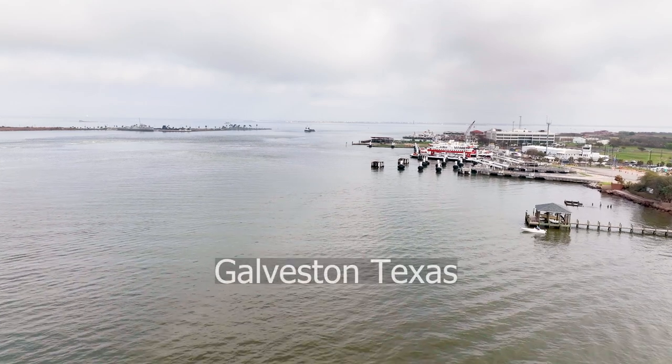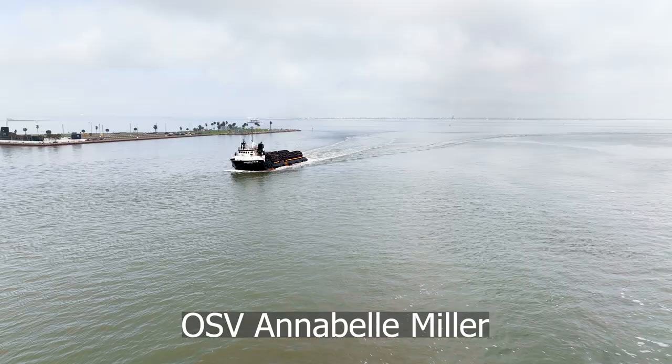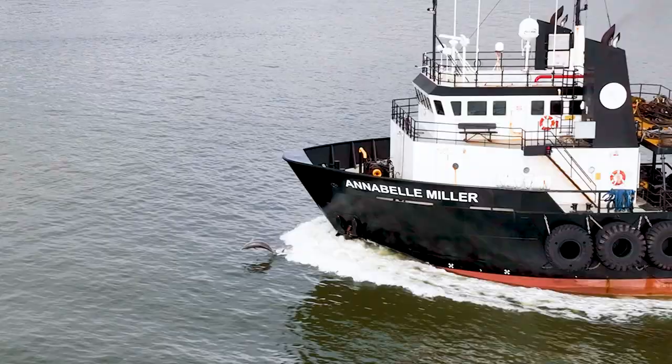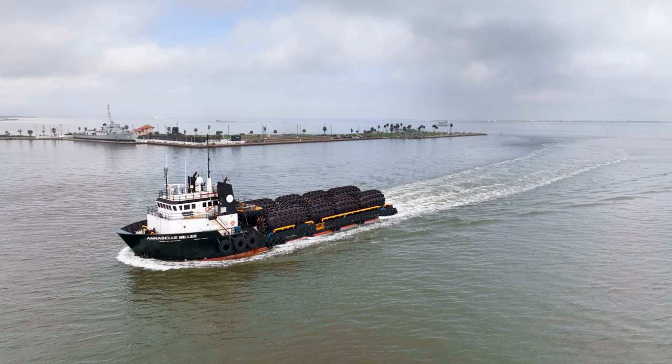On the morning of February the 25th, 2023, the OSV, Offshore Supply Vessel, Annabelle Miller, was spotted entering the port of Galveston. If you look carefully, you can see a pod of three dolphins surfing, jumping, and playing in the bow wake of the vessel.